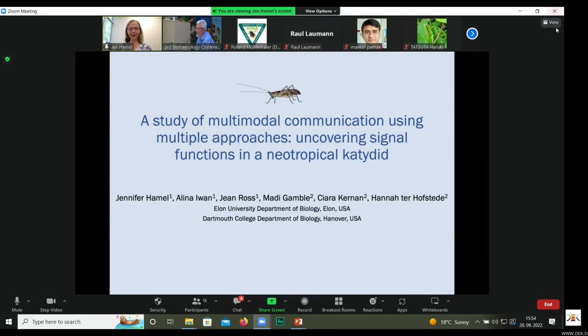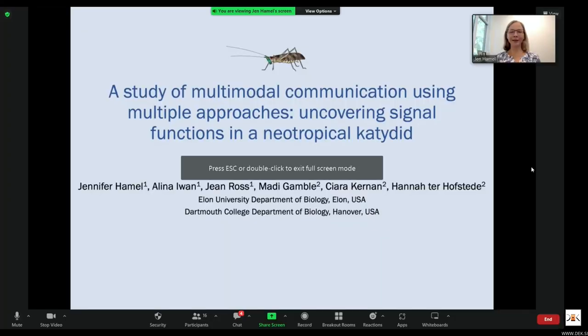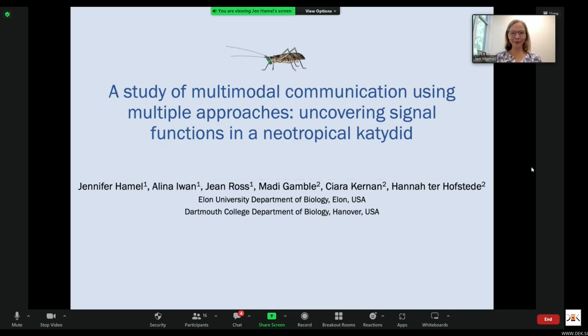Greetings from North Carolina, and many thanks to the conference organizers for facilitating online participation. We wish we could be there with you. I'm speaking on behalf of myself and my co-authors this morning about a study of multimodal communication using multiple approaches, uncovering signal functions in a neotropical katydid.